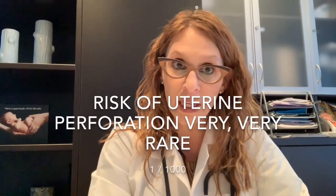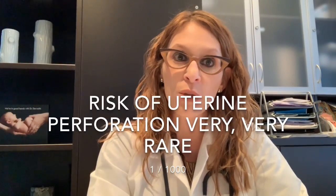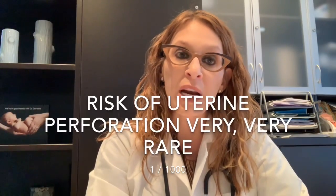I talk about a risk called perforation — meaning the IUD goes through the uterus either at the time of insertion or subsequently. It's very, very rare, about a one in a thousand chance, but I still discuss it with all my patients to emphasize the importance of coming for the follow-up visit to make sure the IUD is in proper position. If there were a perforation, it would require a day surgery to retrieve the IUD.